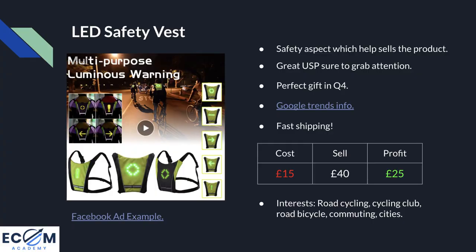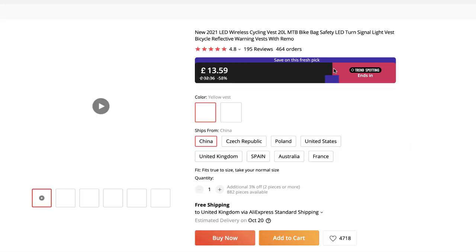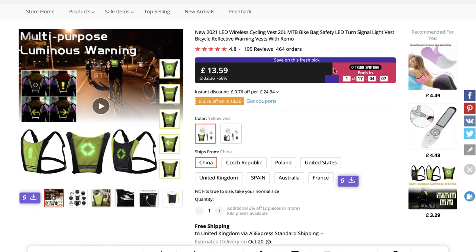Product number three is this LED safety vest. If we open up the AliExpress listing, it's a vest you put on your back — new for 2021 with different technology than previous versions. It has a handheld remote and you can choose what signal to display on the back of your vest. This would be perfect for people who work for Deliveroo and Just Eat, those sorts of people whizzing around on bikes, especially as it gets dark from 4pm onwards.